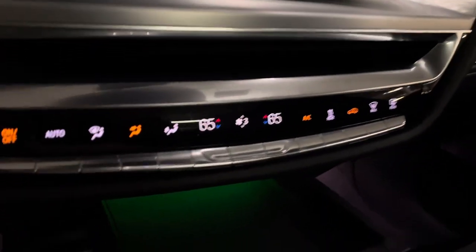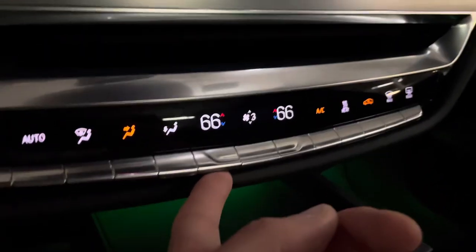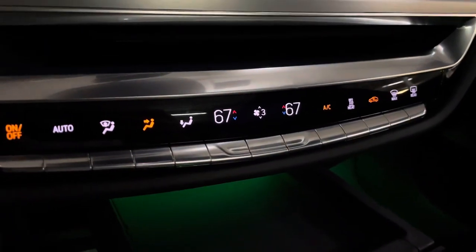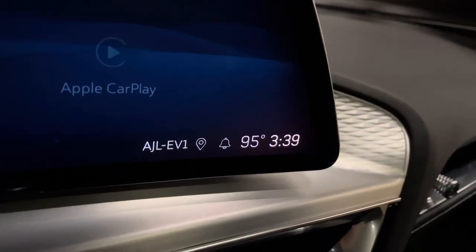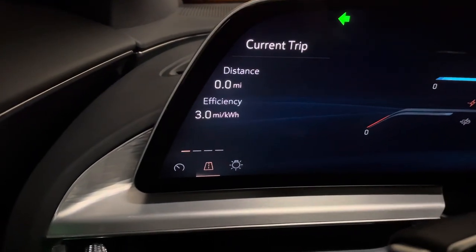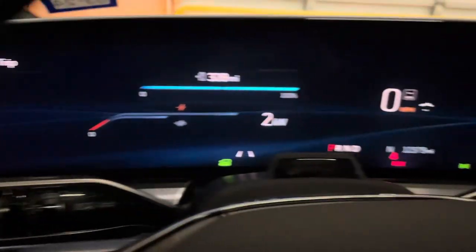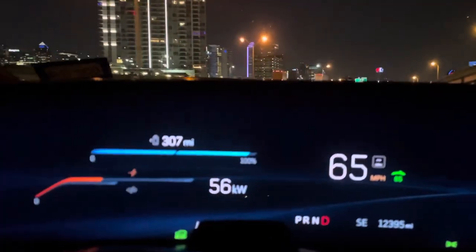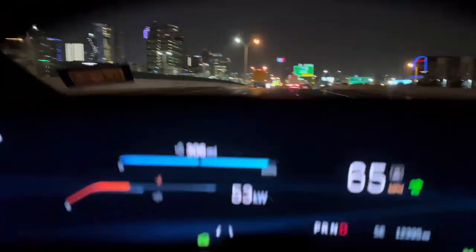Let's get in the car and look at a few things before we take off. Currently I have the temperature set at about 65 degrees on level 3, which I'll probably turn up to 67 and keep it at level 3. Temperature outside is currently 95°F at 3:39 a.m., and we are set for the current trip at 3 miles per kilowatt.